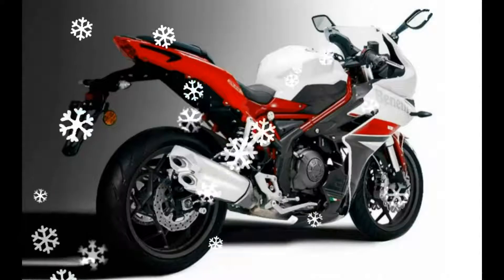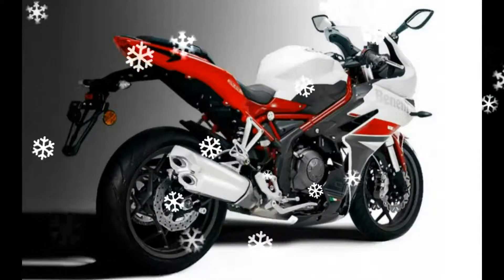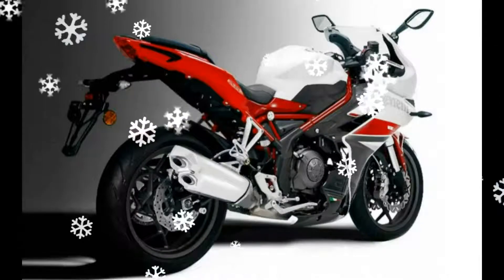This will be the first fully faired motorcycle from Benelli to launch in India. Although it has been called a faired TNT 300 for simplicity, the Tornado is more than just that.